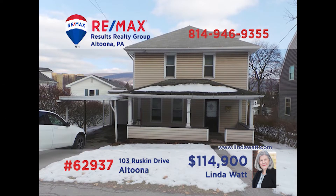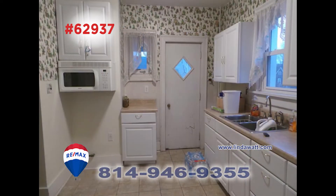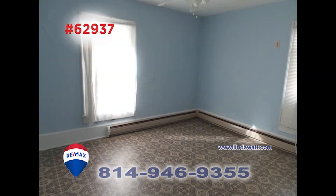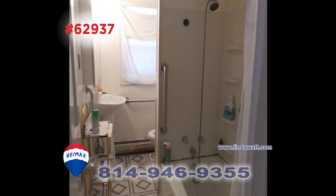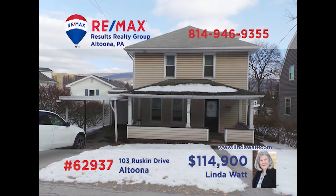Linda Watt invites you to discover this move-in ready Altoona home not far from Baker Elementary School. This beautiful classic hardwood stairway greets you in the foyer. You'll find a kitchen with long counters and plenty of storage space. The formal dining room offers abundant natural light. The home's four bedrooms offer privacy and rest for everyone, and there's a full bathroom for personal care. All this and a private backyard too. Head to LindaWatt.com to schedule a tour.